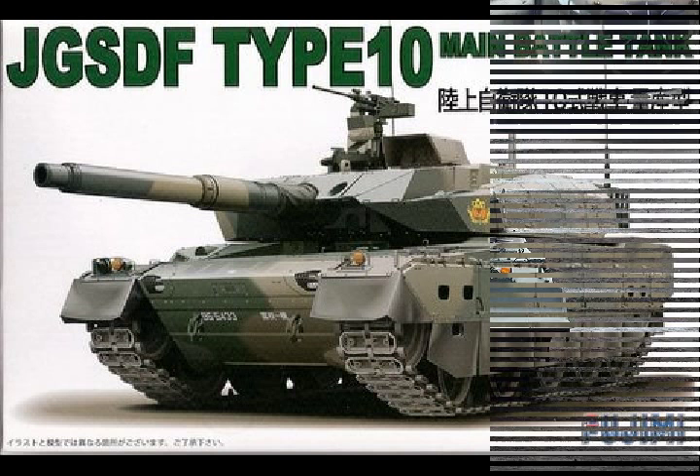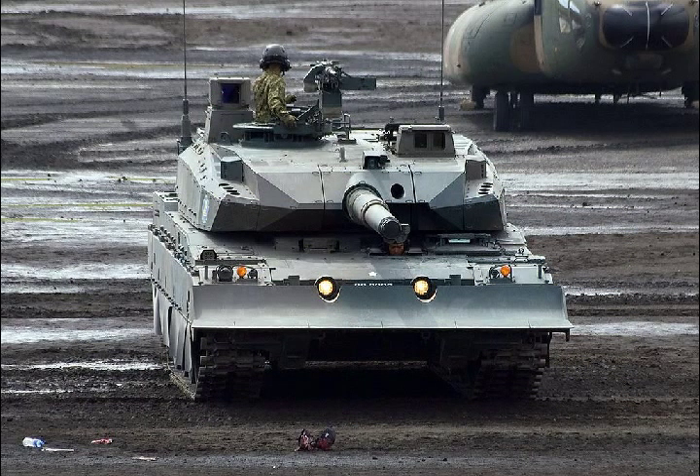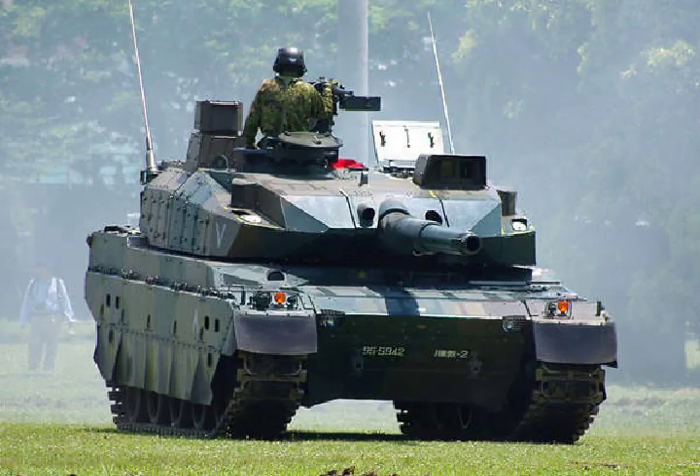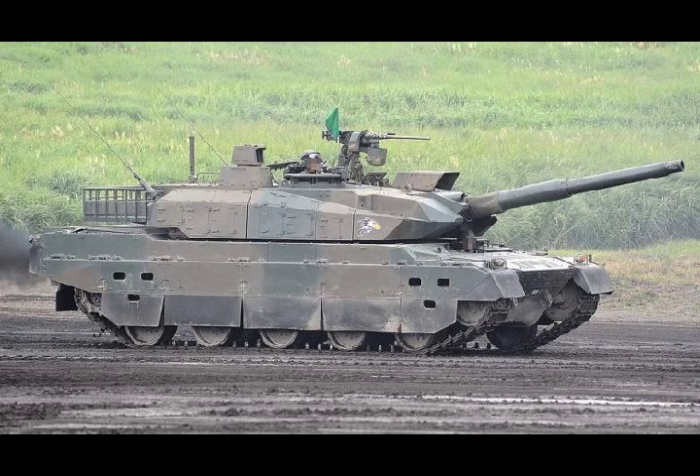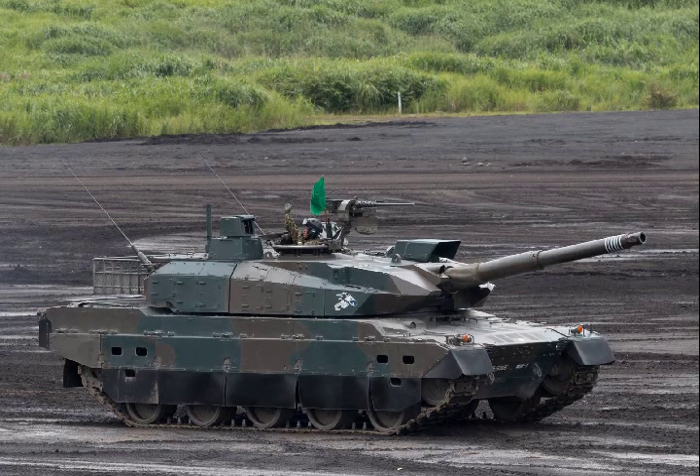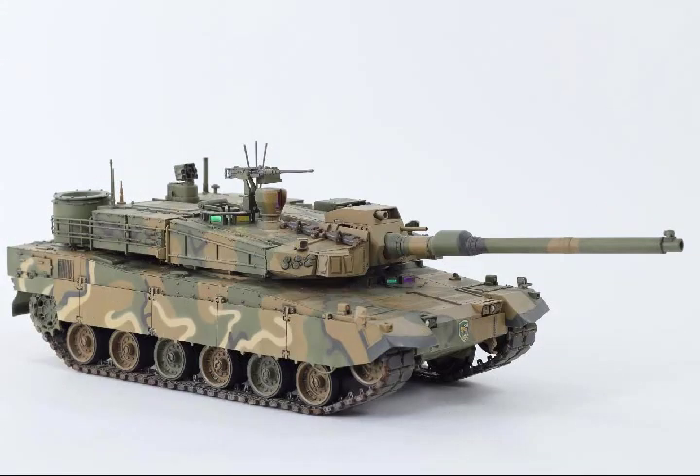Type 10 Main Battle Tank, Japan. The Type 10 is an advanced fourth-generation main battle tank manufactured by Mitsubishi Heavy Industries for the Japan Ground Self-Defense Force. Development was initiated by the Technical Research and Development Institute in 2002 to replace the older Type 74 main battle tank in service with the JGSDF since 1991. A prototype was completed in 2006, development was finished in 2009, and tank production started in 2010. The first thirteen production main battle tanks were delivered in 2010.